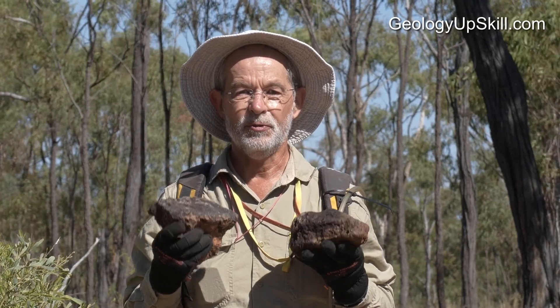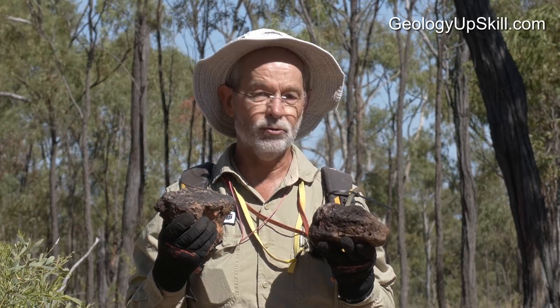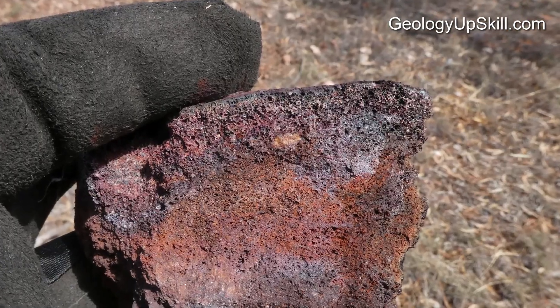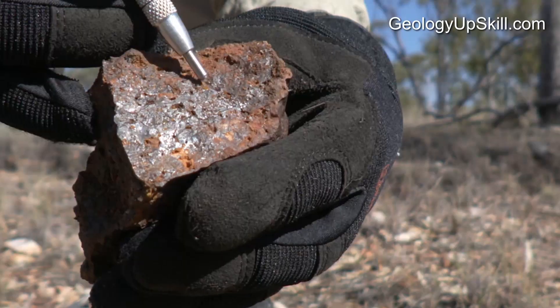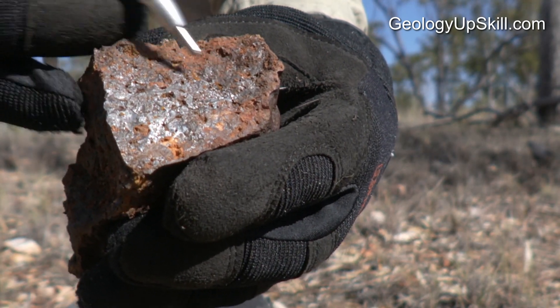So how do we tell the difference between the good gossens after sulphide and the not so good ones after other things? Number one: texture. Spongy is good. Lots and lots of holes is what you want to see. If the thing looks like a dark brown kitchen sponge, that's the good stuff. Things with not so many holes and lots of massive goethite in between the holes are usually not so good.